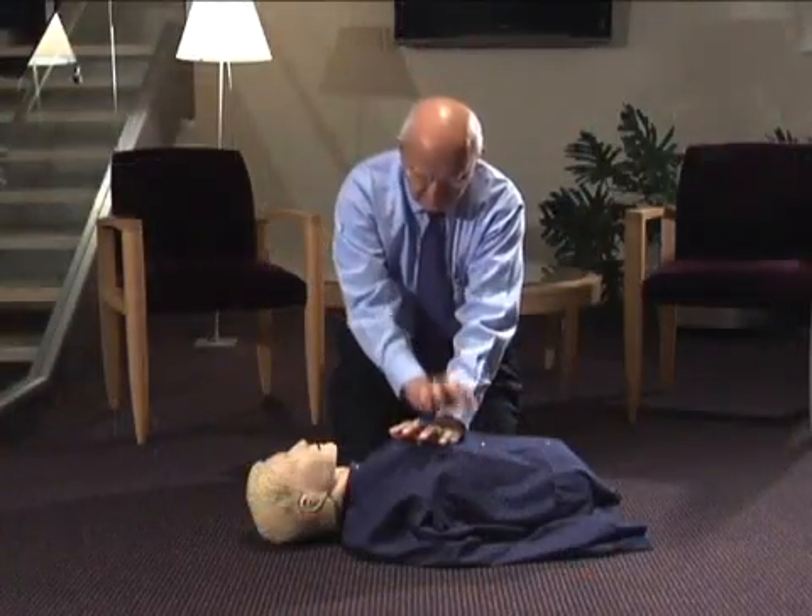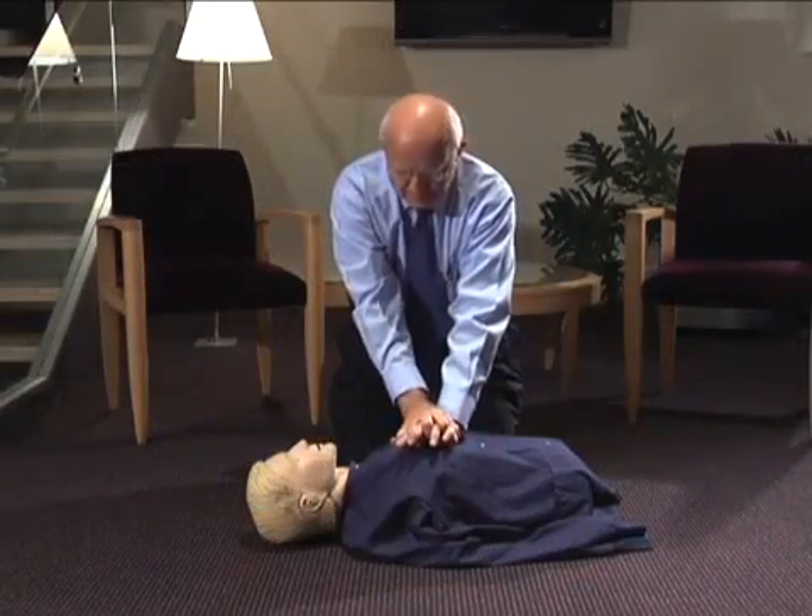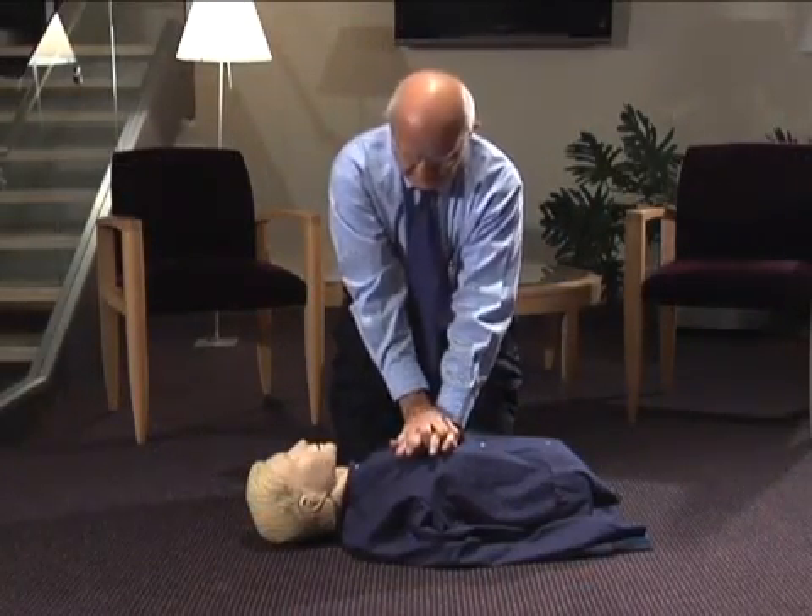You aim for the center of the chest, usually between the nipples. You put the heel of one hand there, then put the heel of the other hand on top. And you lock your elbows.